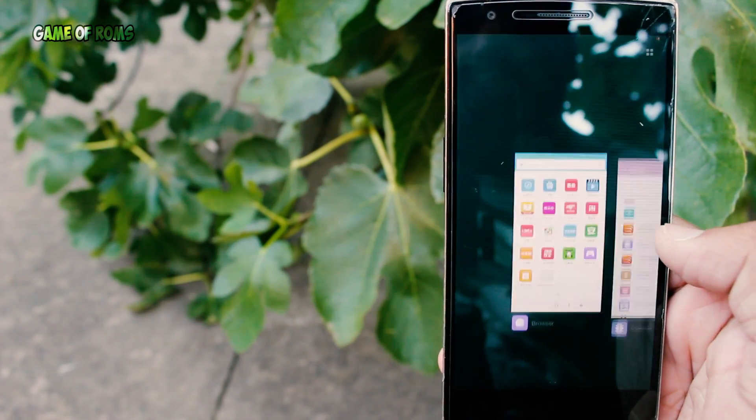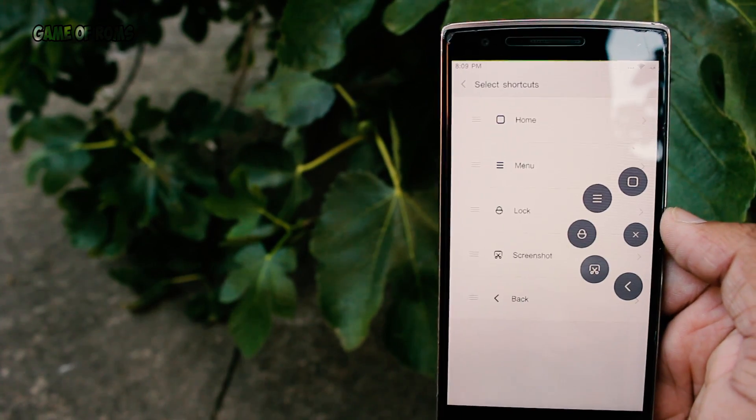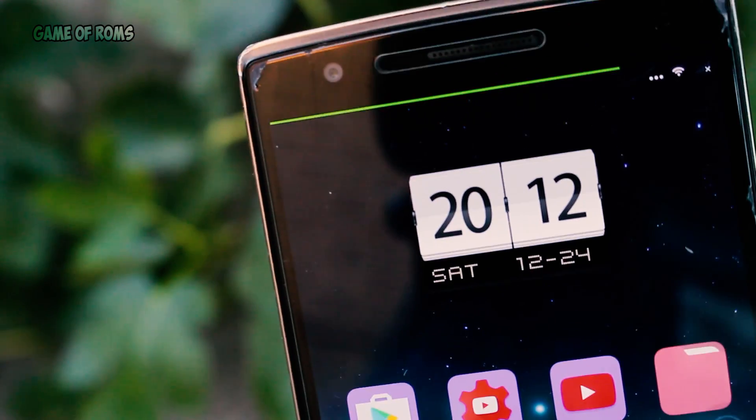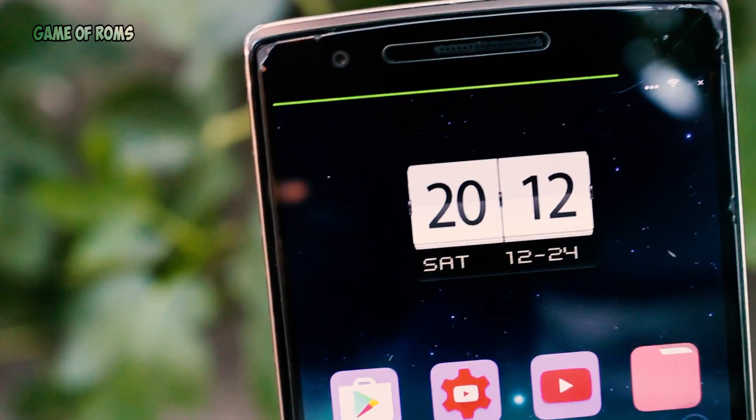Up next is the amazing Quick Ball feature, which is also known as Pie Control in other ROMs. Unfortunately, you can only have five toggles to customize. Child mode is also included. Up next is the battery bar, which is a small thin line that stays on top of your status bar and indicates the battery level.